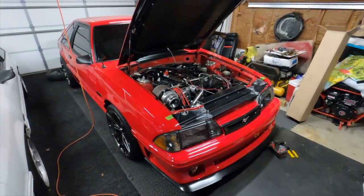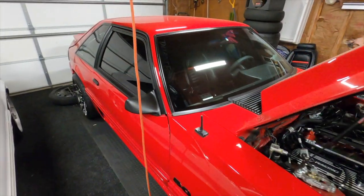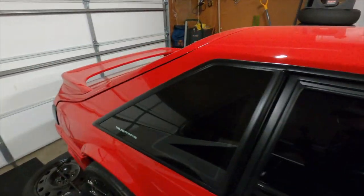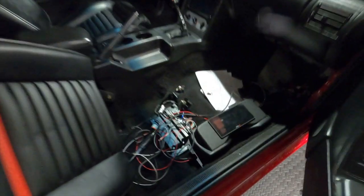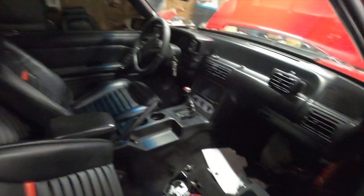Now we've got two fox bodies in the garage, which obviously means more work and more updates. I've been doing a ton of stuff on Corn Fed, so now Little White is going to have to get some attention too. As you can see, Corn Fed is still under construction — we'll give you a little sneak peek on the inside. The interior still needs to be put back together and I've still got some wiring to do.